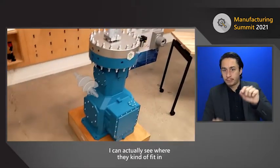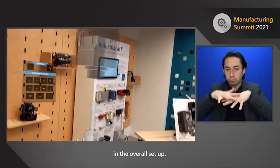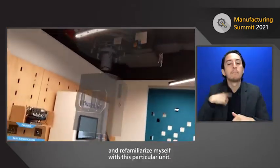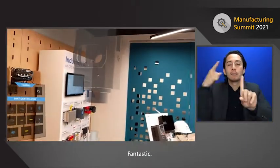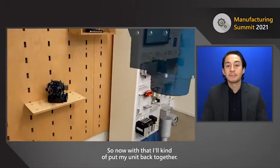I can see where they fit in and the overall setup, and I'm able to understand and re-familiarize myself with this particular unit. I'll put my unit back together.